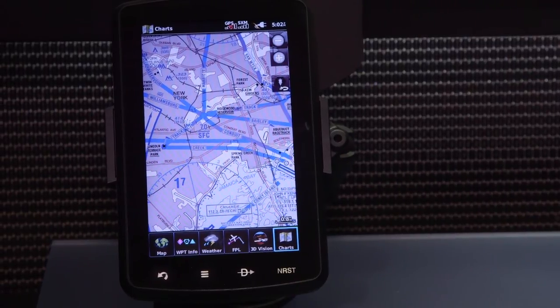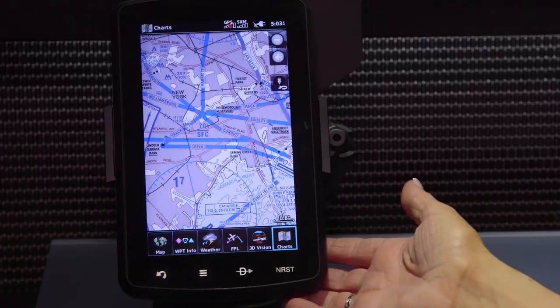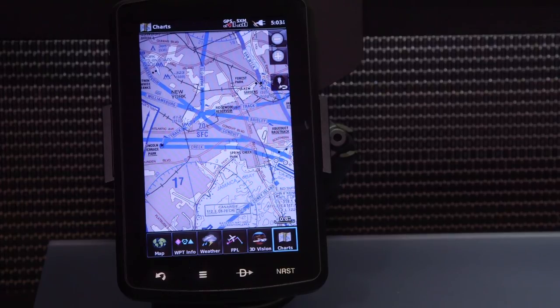The AERA 795 and 796 will also feature the capability to incorporate helicopter route charts in an April time frame. The AERA 795 and 796 is one of our GPS portables that pilots can incorporate into the aircraft, similar to a tablet.